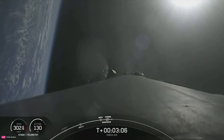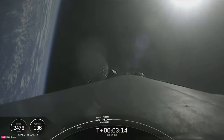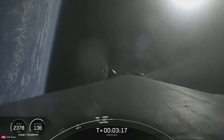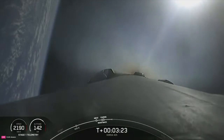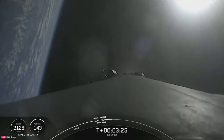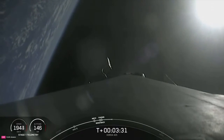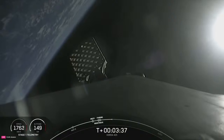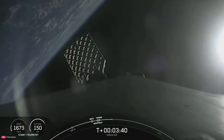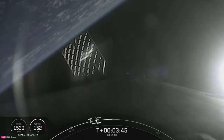We will be attempting to retrieve those fairing halves again today once they fall back to Earth, using our recovery vessel Go Beyond. Next up, we're listening to hear that we've completed our Boost Back Burn. Stage 1 Boost Back Shutdown — right on schedule. We are just about T plus 3 minutes and 28 seconds into today's mission. The next critical milestone we're tracking is T plus 6 minutes and 42 seconds, when we expect great views of the first stage's entry burn. For the entry burn, we relight three of the M1D engines.